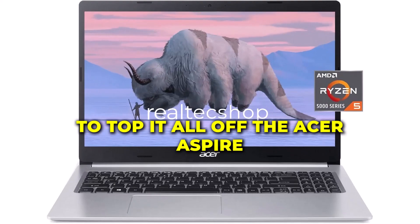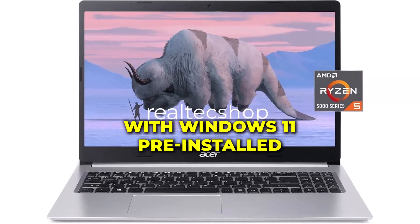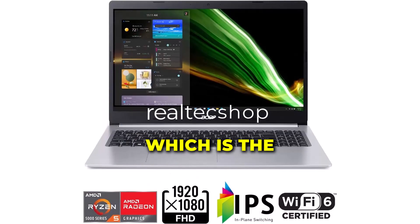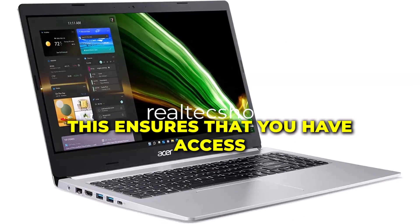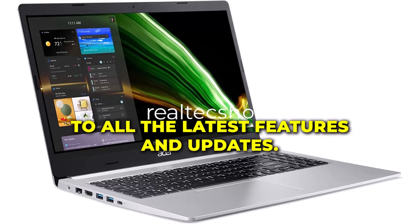To top it all off, the Acer Aspire 5 Slim Laptop comes with Windows 11 pre-installed, which is the latest and greatest version of Windows. This ensures that you have access to all the latest features and updates.